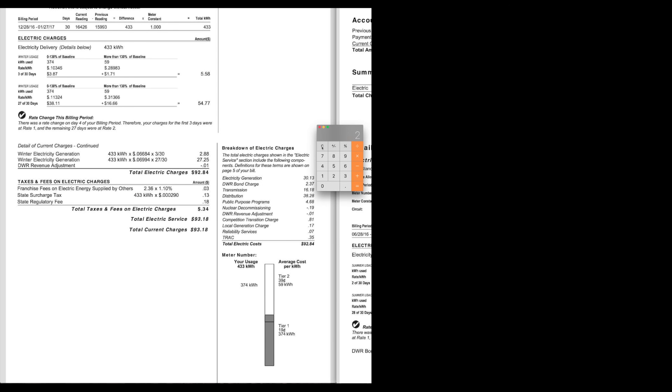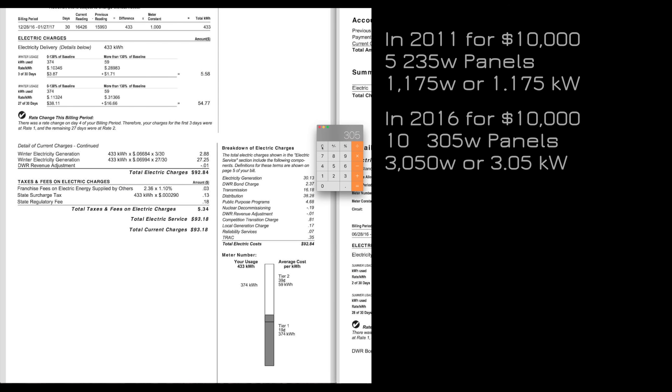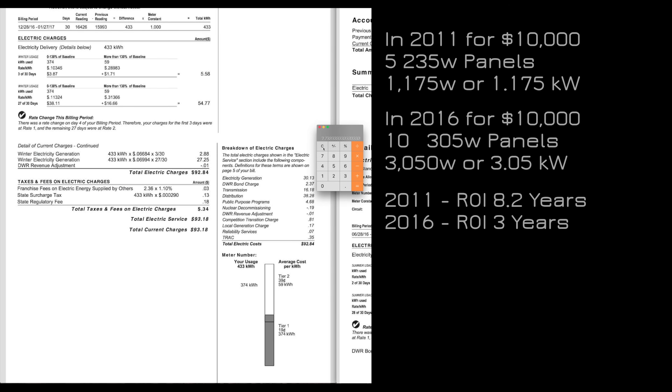I have 235-watt panels — 5 of them — which is about 1,100 watt-hours total. But today you can get 305-watt panels, and you can get 10 of them for the same price, which is about 3 times as much production as I have. If you divide 8.2 years by 3, you're looking at only 2.7 years to return on your investment. So if I had waited 5 more years, I could have gotten almost triple the system for the same price.